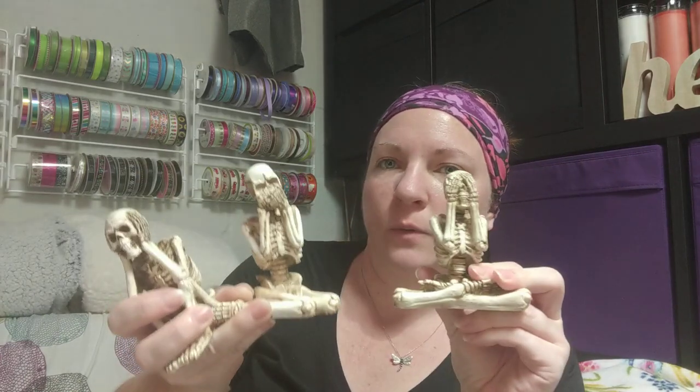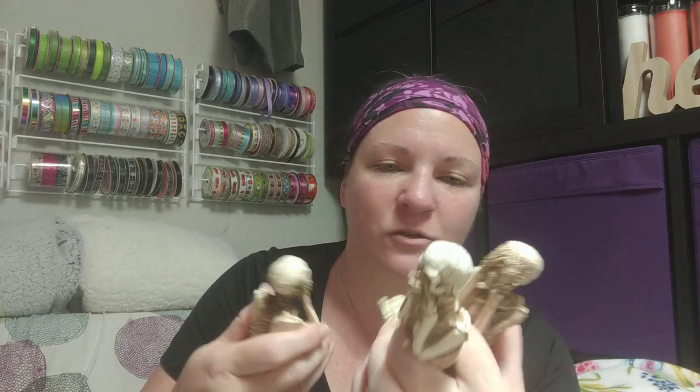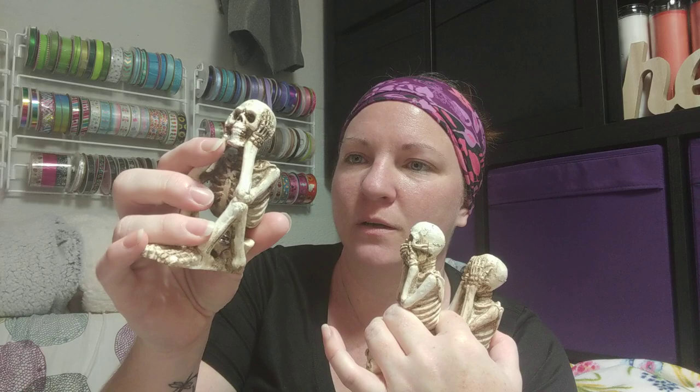These were actually one of my first Halloween buys this year because I saw them and knew they wouldn't last long. We've got the hear no evil, speak no evil, see no evil skeletons — they're all sitting in different poses. The detail on them is so cool; they have kind of an antique look with brown in the cracks. I was like, 'I have to have them — no passing them up.' I'm hoping Dollar Tree brings some of this stuff back next year, especially since some people had trouble finding things due to stocking and truck issues.